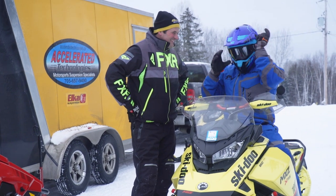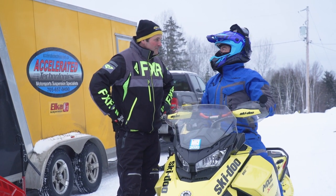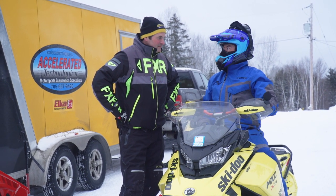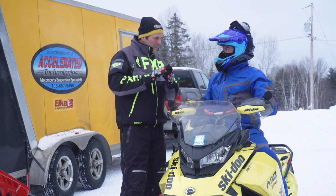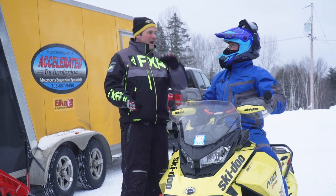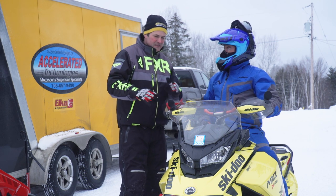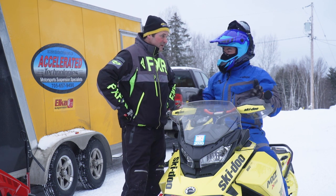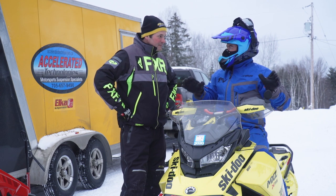Oh wow, man. So this is not like the last XRS that I rode — the 900 Ace from last year. Completely different machine now. Last year we were struggling going to throttle — the thing would pick the inside ski up, didn't have any plant. Went straight great, but didn't get through a corner with a lot of safety. It was unpredictable. It was just standing up so much and we just couldn't get it down.